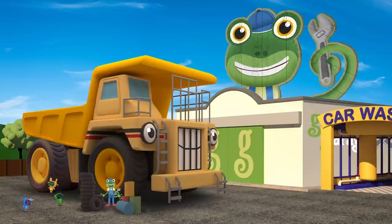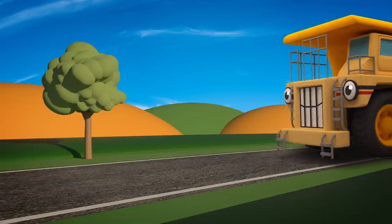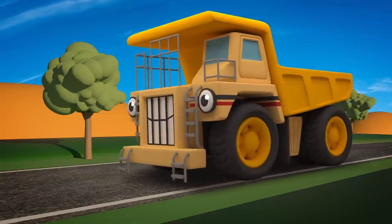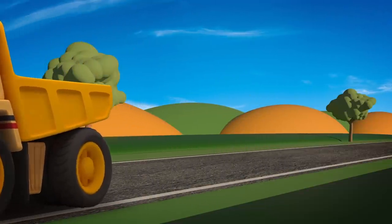Those look great! Well done Mechanicals! Before he goes home to the mine, George is going to visit his little brother Dylan the Dump Truck over at the construction site!